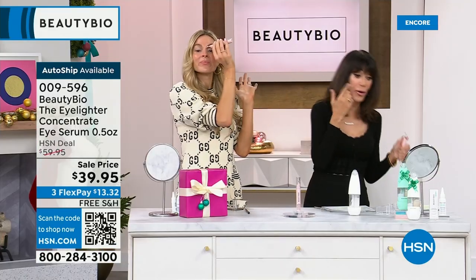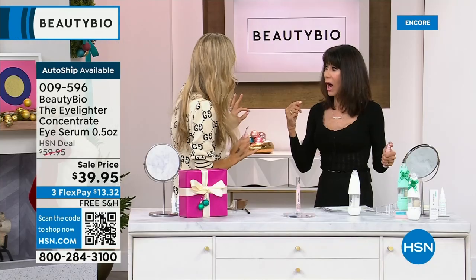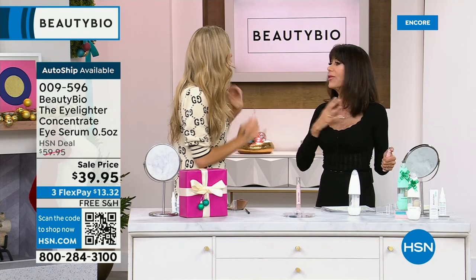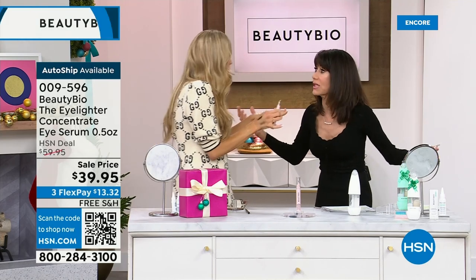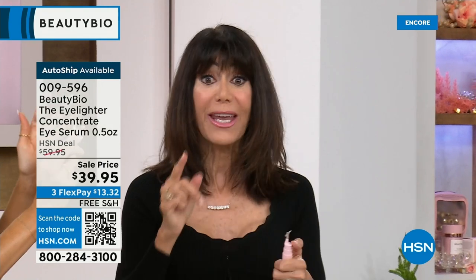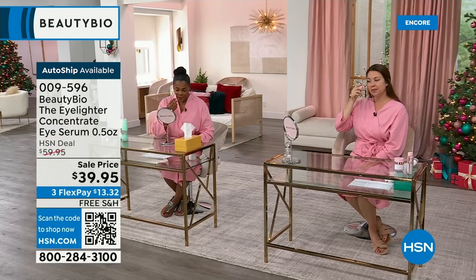If you wear eyeshadow, please use this — not only underneath the eye but on the lid too. It will last you for months. The cooling metal tip feels amazing. I'm putting it over the concealer here — look at that, I can see the brightening from right here. I always look like a raccoon, but no — instant brightening. I have girlfriends who say they don't even need concealer now. And in AutoShip, we have fewer than 200 left. In single purchase, we have a little over 300.